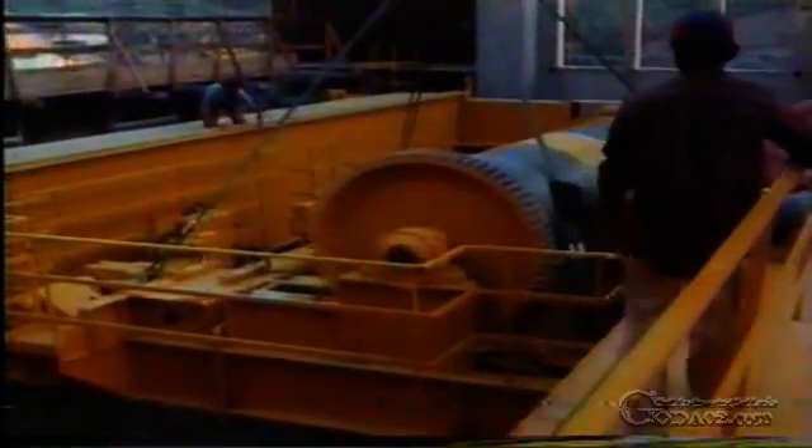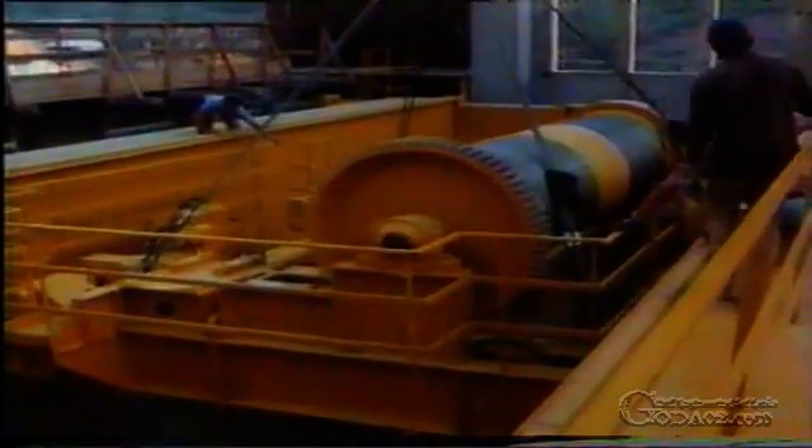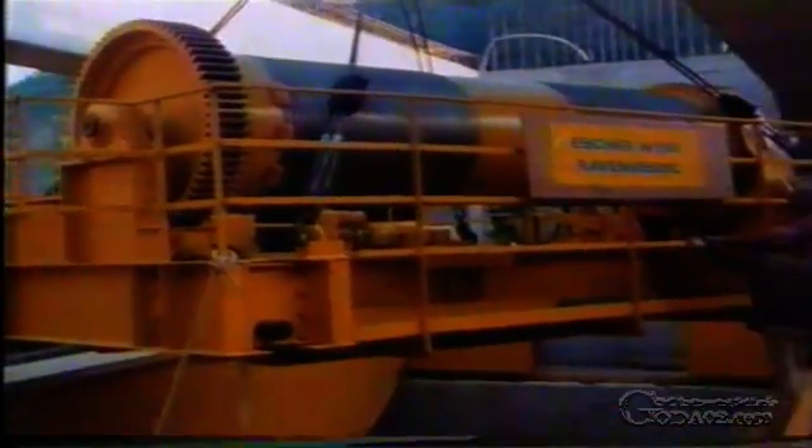Two years after commencement of work on the powerhouse, the first major component of the powerhouse equipment — the travelling crane for the turbine hall — was assembled. To do so, the erection crane had to lift and move the various components to their final position through the roof, which had been left open in this area. Building and steel construction operations had been suitably planned and coordinated well in advance in order to ensure that their convergence at this stage would not present any problems.